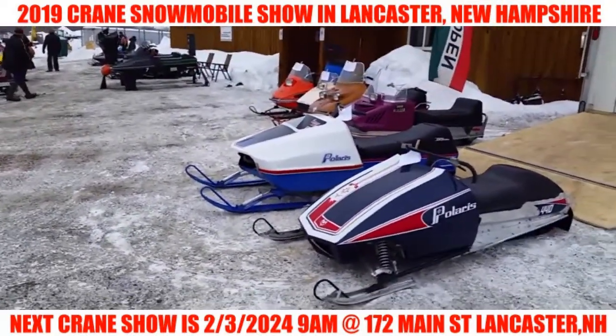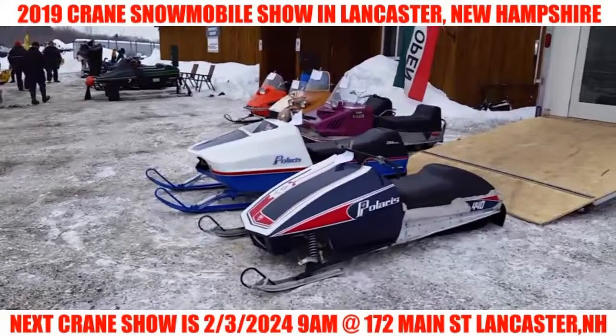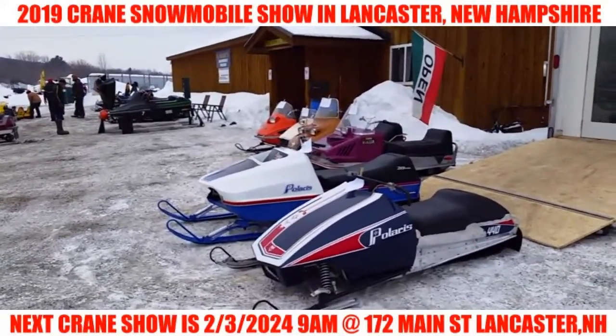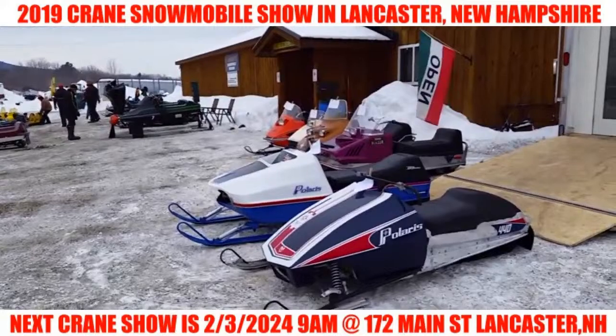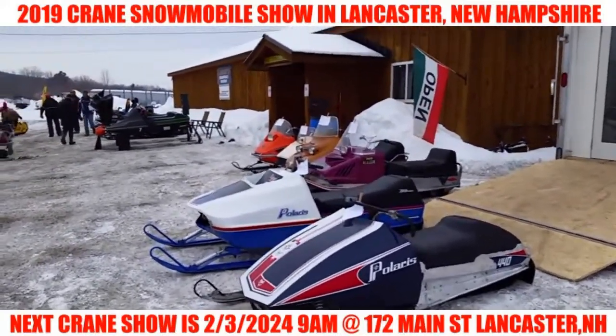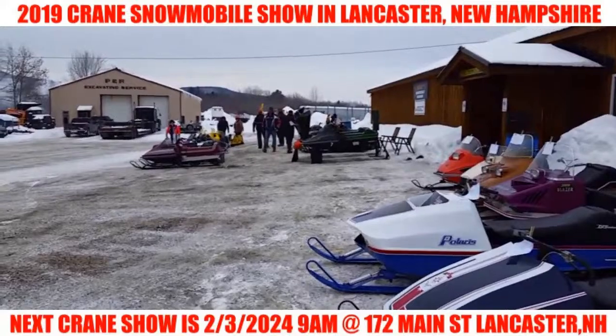We are here at Crane's Snowmobile Museum in Lancaster, New Hampshire. Today is February 2nd, 2019, and it is Paul Crane's annual vintage snowmobile show. Paul Crane is the owner of the snowmobile museum, and people are just starting to pull in here.